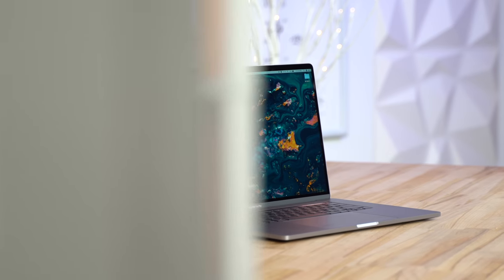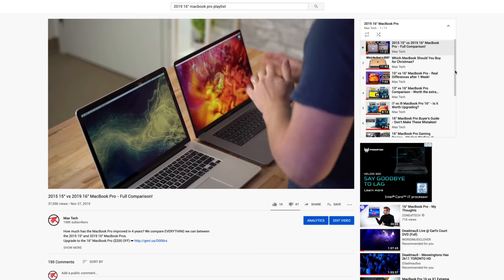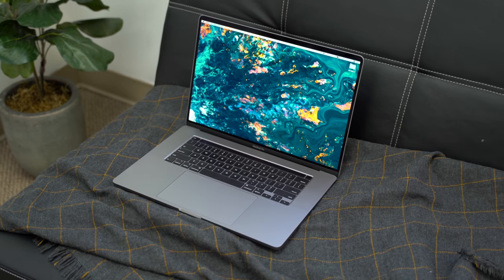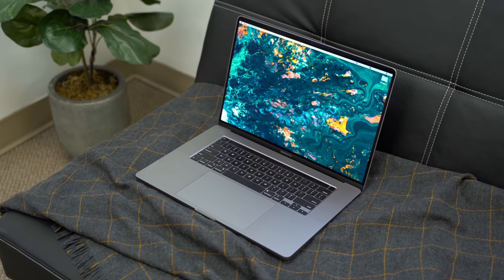The 16-inch MacBook Pro is one of the most highly anticipated Apple products in years, and based on our testing of this new machine — specifically 12 videos so far covering the 16-inch MacBook Pro — we truly believe that this is the best value MacBook that's ever been made. Let me explain why.